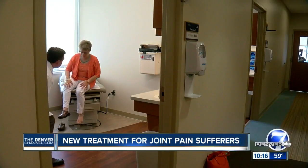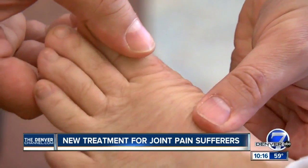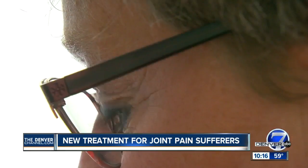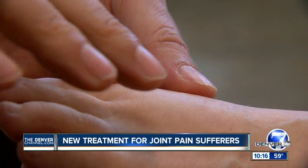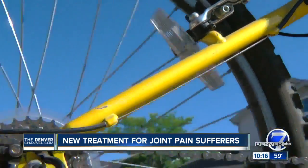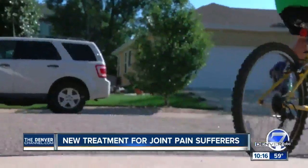It's been three months since Dr. Hunt operated on Julie's toe. Can you move your toe upward? So that's pretty good motion. She now has synthetic cartilage there and virtually no pain. I think it's a very effective procedure. I think it's the wave of the future, really. Now she's back on her bike for the first time in years.